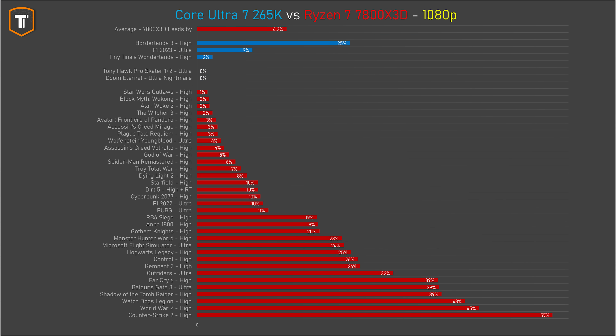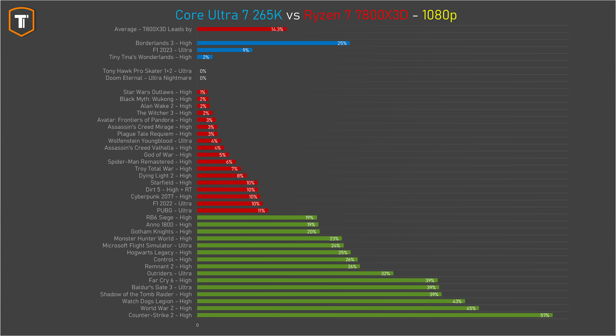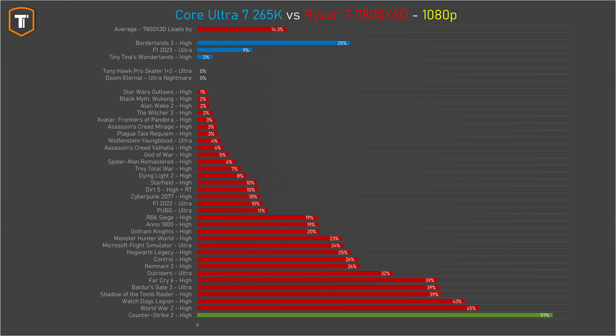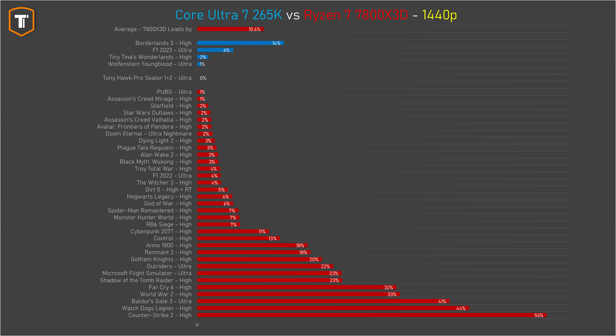When we put the 7800X3D numbers next to it, just look at the graph. Saying AMD is ahead by 14% on average doesn't even sound as bad as the graph looks. Intel manages to win in three games with only one significant win, while AMD is faster by 10% or more in 20 titles. Fifteen games show a lead of 19% or more, and in 6 games there is a gap of 39% or more. In Counter-Strike 2, the gap is more than 50%, which is a big deal in a super-high-FPS esports title — it feels completely broken.